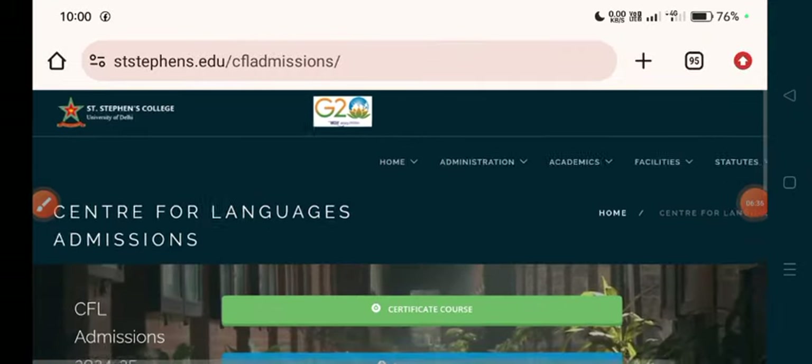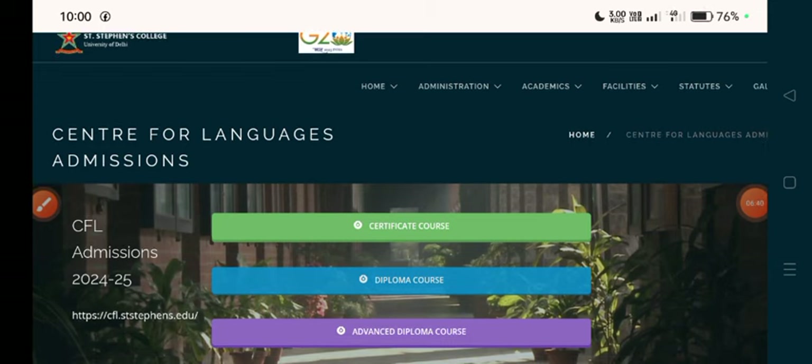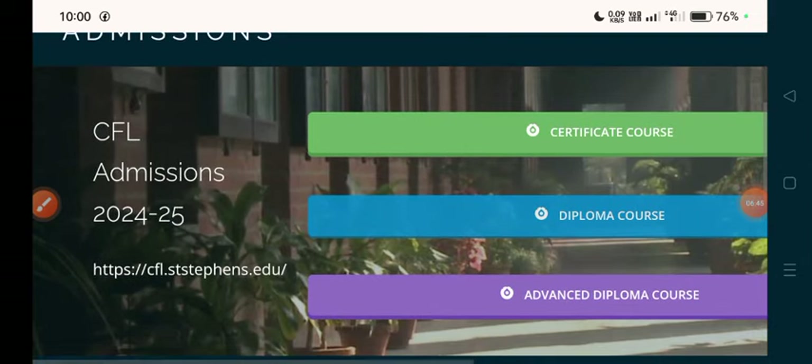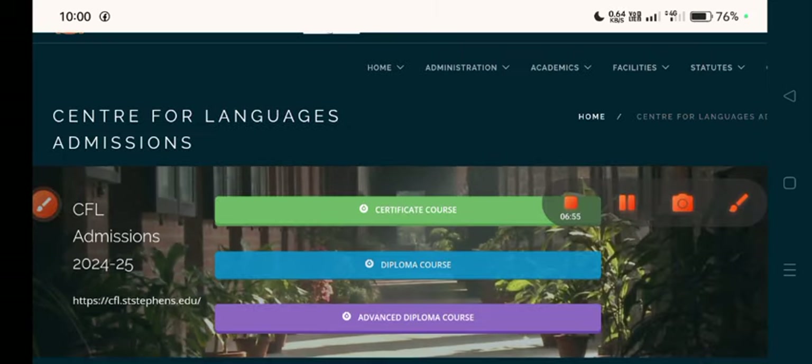Admission has started in St. Stephen's College. If you want to take part-time admission, there is a link in the description box — you can apply directly. The website is cfl.stanstephen.edu.in. Thank you so much.